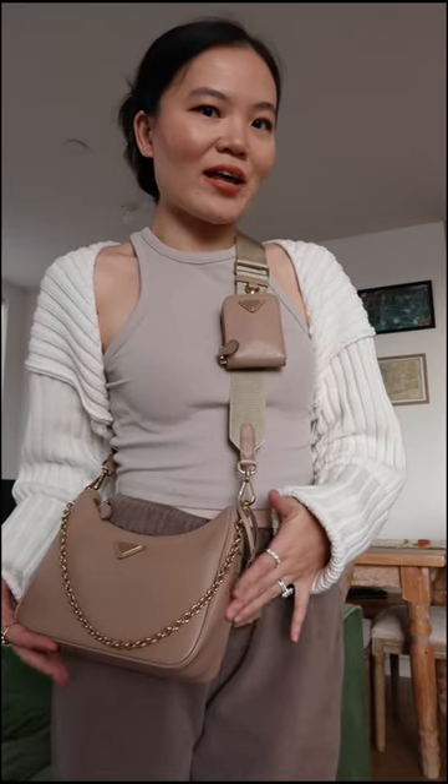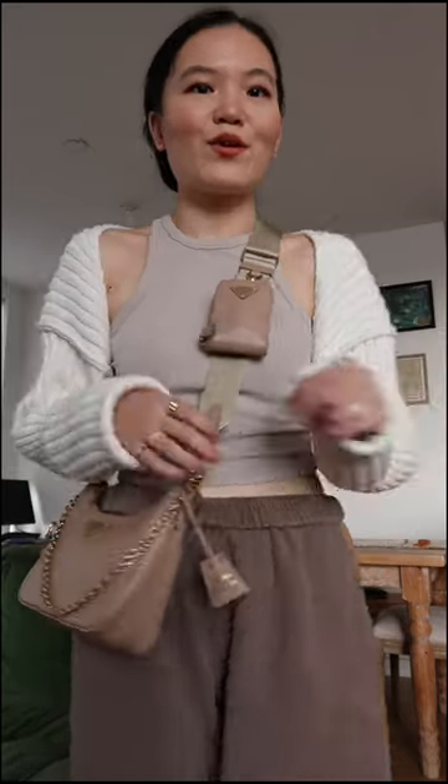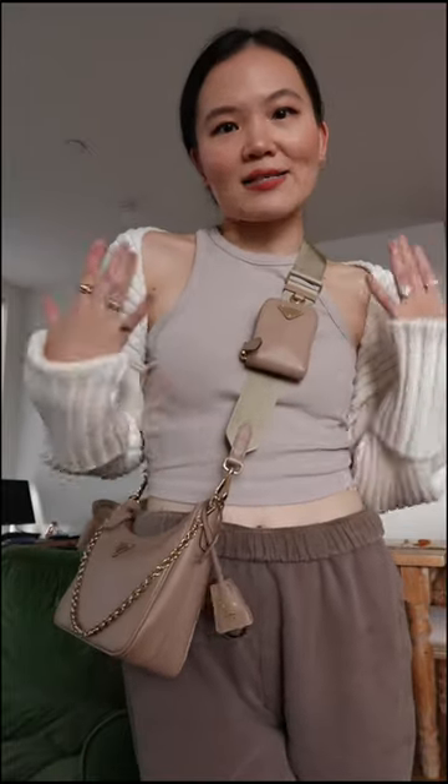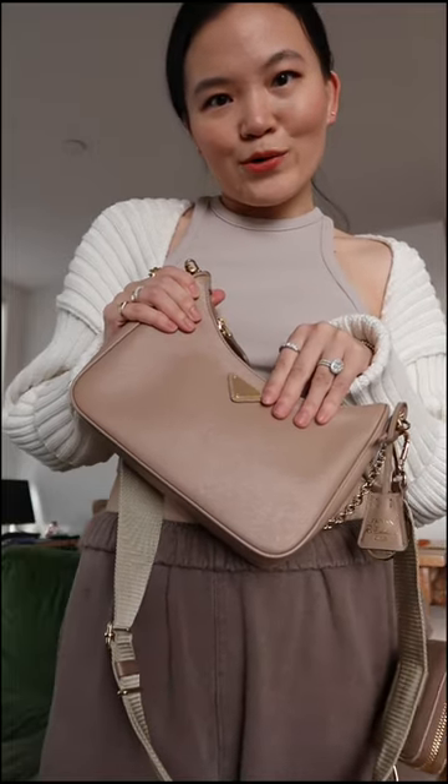The Prada Re-Edition Saffiano leather in cameo beige goes really well with casual outfits. You can wear this as a crossbody, as a belt bag, shoulder bag, or a clutch. It looks tiny but holds a ton.